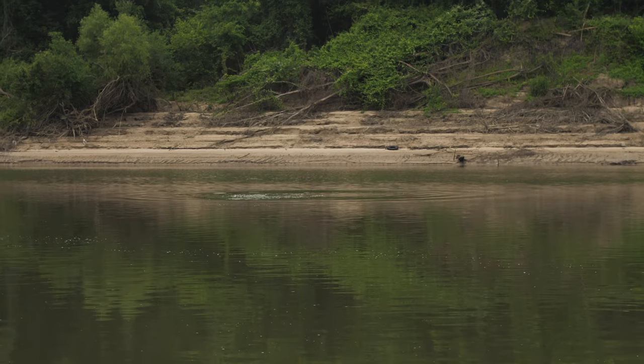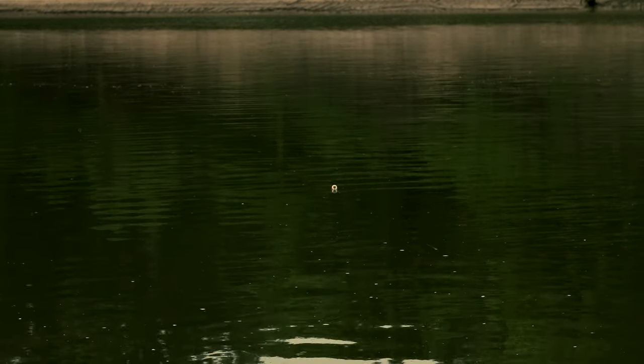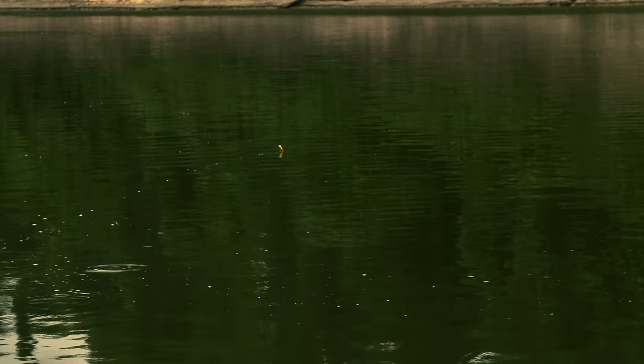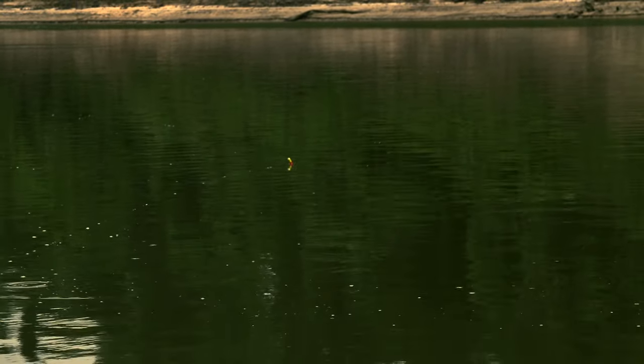We got our baits out right now — we got mullet and we got that buffalo carp out rolling. How we're fishing these is we've got these indicators on the line, the bait is sitting on the bottom, there's no weight, it's just the weight of the actual bait itself. We've got a wire leader with a treble hook on there.